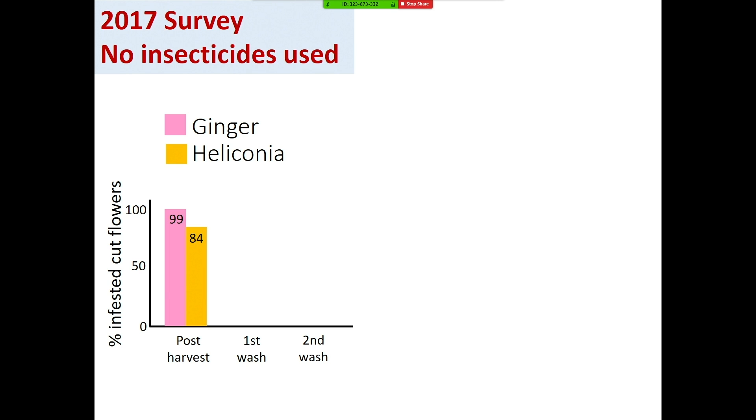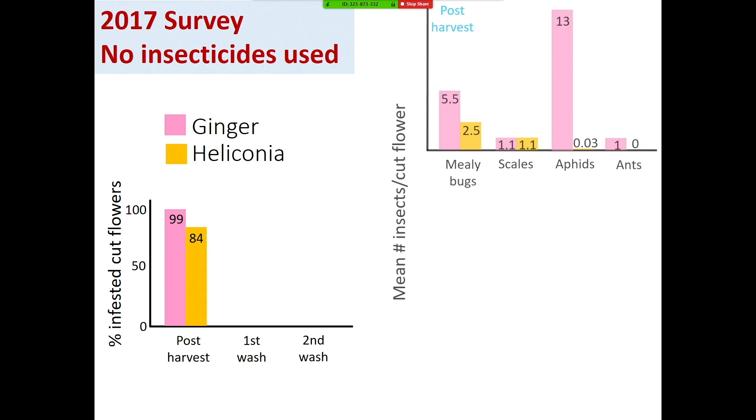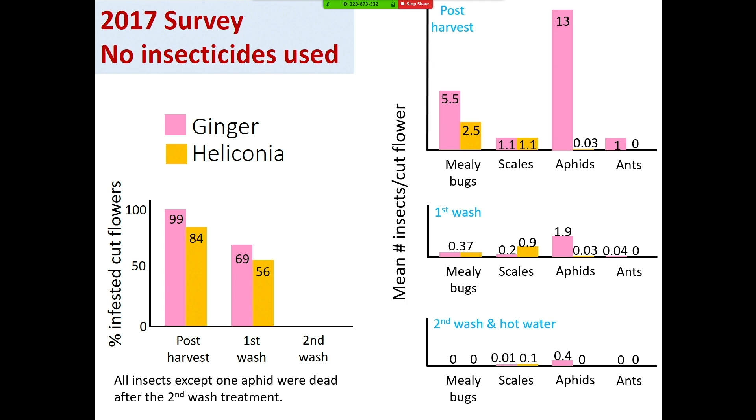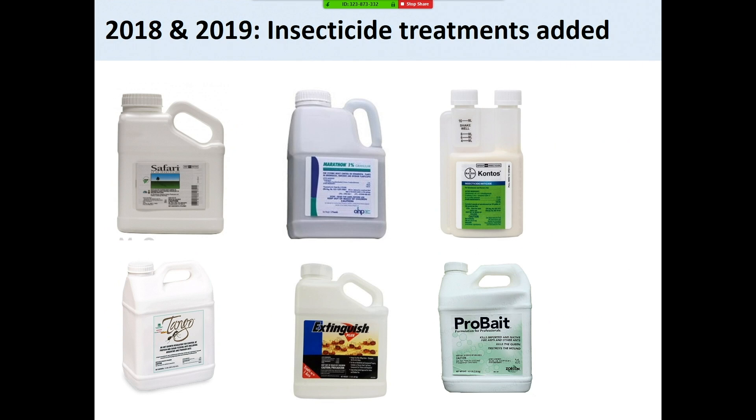To see if this post-harvest treatment protocol works to clean the product, we did surveys at every step and tracked pest levels. In the field, the ginger and heliconia were 100% infested. After harvest, the grower removed leaves and cut some stems, which reduced infestation, but still 99% of ginger and 84% of heliconia were infested. This is 2017 survey data when no insecticide was used. At post-harvest time, there were high numbers of aphids and mealybugs, and some scales. After first wash, numbers decreased a lot but were still not complete, and 69% and 56% of ginger and heliconia still had insects on stems. After hot water treatment and second wash, it decreased more, but about 24% or 8% still had insects on the flowers.